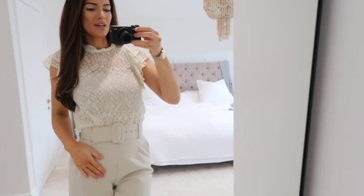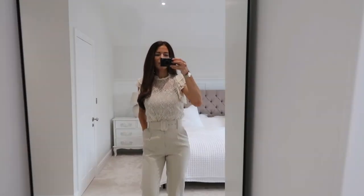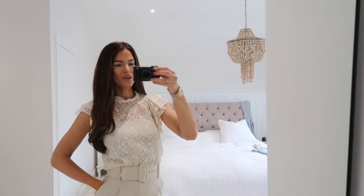I can't find my cream flares - I think they're in my lockup. So I've put these cream tailored trousers on with this top instead, and I think it looks gorgeous. I love this combo - it's just another way you could wear this top.